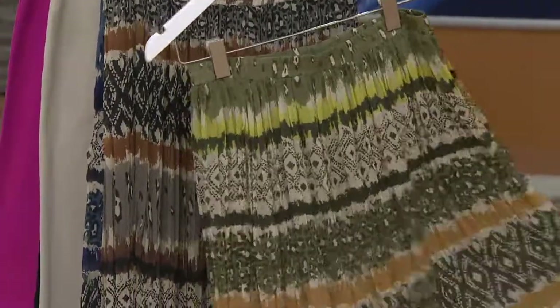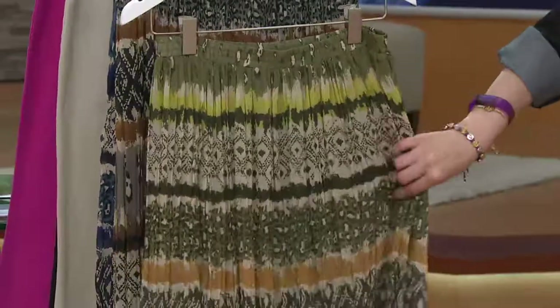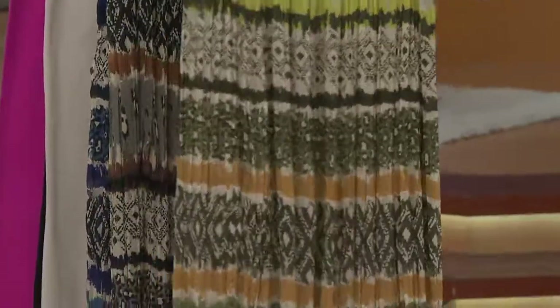$42.36. So we have moss — this is your moss green. So you've got moss, you've got a little gold, you've got a little taupe. And I'm going to show you underneath — wait till you see this.